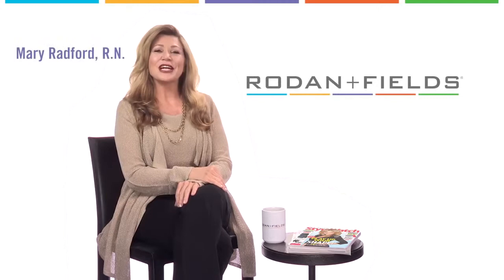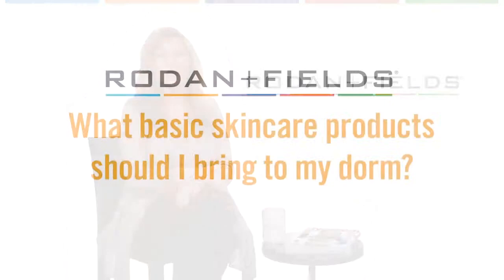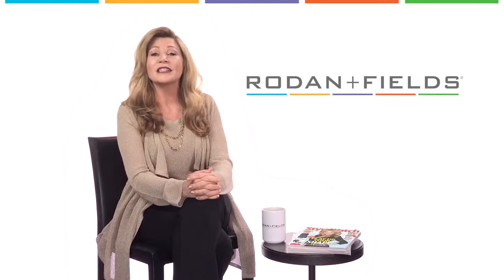Hi, I'm Mary, the director of the RF Connection. Time and space are challenging in the college dormitory and students want to know: what basic skincare products should I bring to my dorm? Let me give you a short list of some practical products.